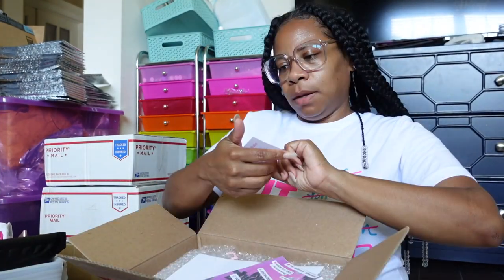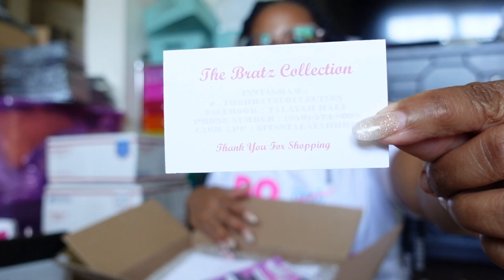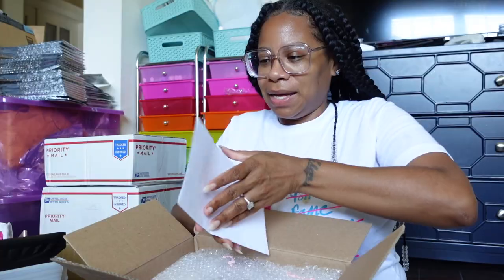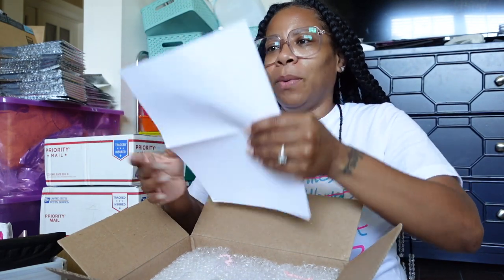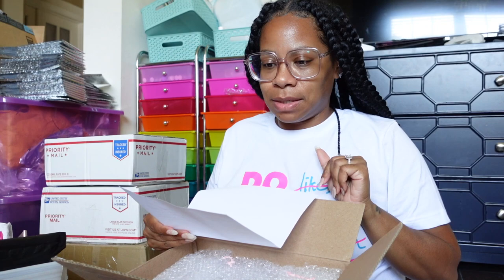Our next box comes from The Brats Collection — beauty, cosmetic, and personal care. That's their Instagram right there. I'll read the letter first: 'Hello, this package is from The Brats Collection, run by three sisters ages 14, 15, and 16.'